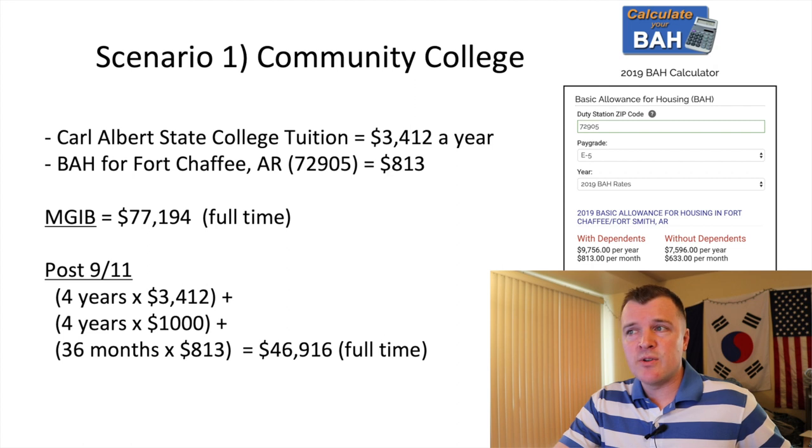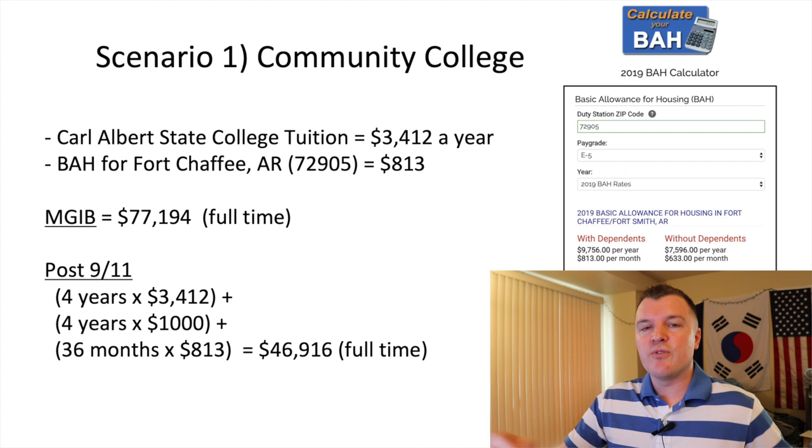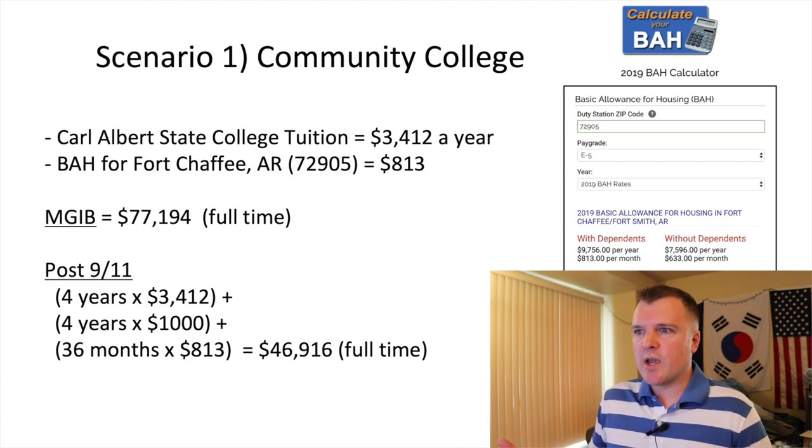Carl Albert costs $3,400 a year. The BAH for the E5 dependent rate — I've got the screenshot of the calculator — is only $813 a month. Do the math: four years of tuition, four years of the $1,000 book stipend, and BAH of 36 months times $813 comes out to a total value of only $46,000. In this scenario you would have been better off under the Montgomery GI Bill, which has a standard benefit of $77,000. So if you switched to the post 9-11 and chose a community college in a less expensive, more rural area, you would have lost $30,000 in education benefits.